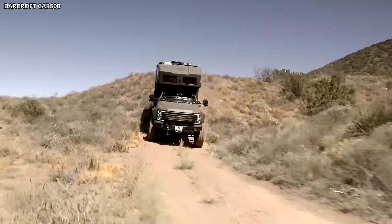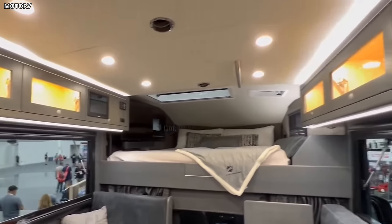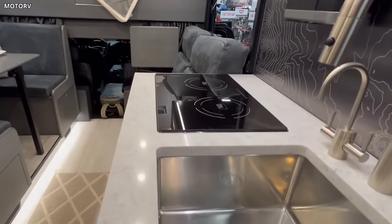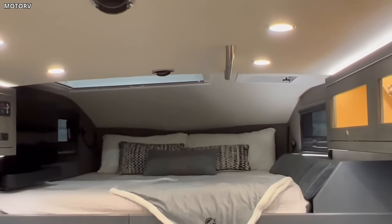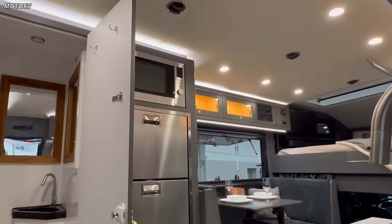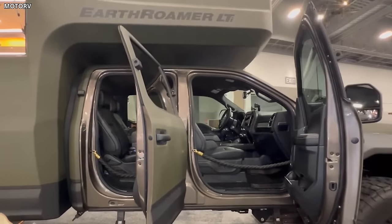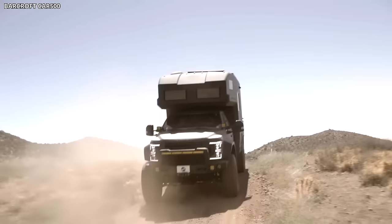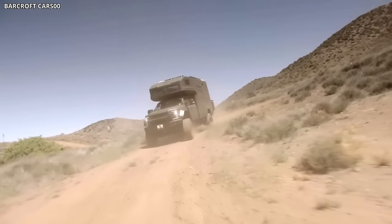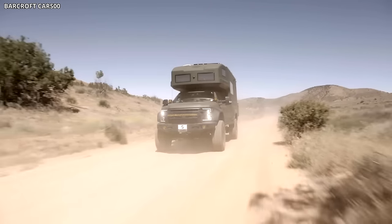Inside the XV LTS, you'll find an impressive balance between rugged functionality and luxury. The interior layout optimizes space to offer a comfortable living area, a kitchen equipped with premium appliances, a convertible dining area, and a lofted bed for restful sleep. The bathroom includes an indoor shower, a toilet, and a sink, providing all essential amenities on the go. Key features like an advanced solar power system, a large freshwater tank, and efficient insulation make the XV LTS a self-contained, eco-friendly motorhome, ensuring a comfortable and sustainable journey even in the most remote locations.